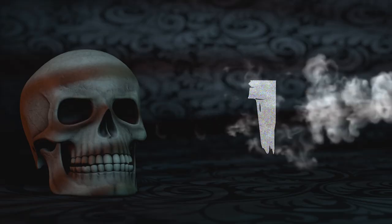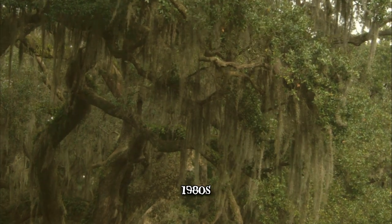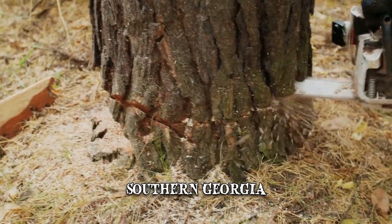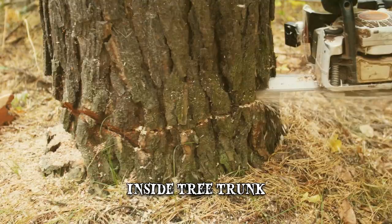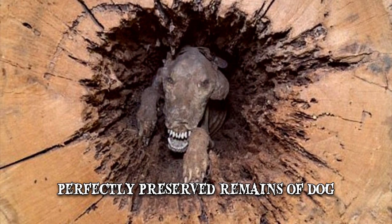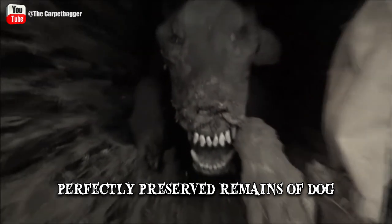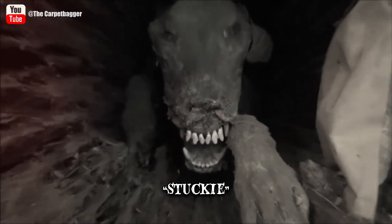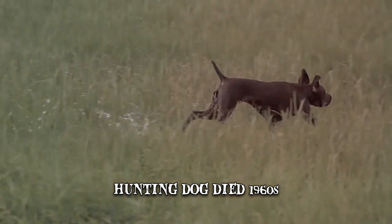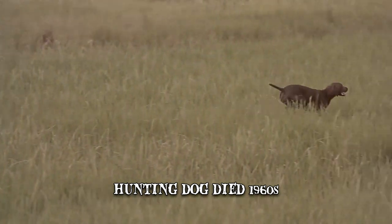Number 1: Stucky. In the 1980s, while working on a grove of chestnut oaks in southern Georgia, a group of loggers made a fascinating discovery. Inside one of the tree trunks, they found the perfectly preserved remains of a dog. The dead animal stared back at them with bare teeth, as if it was ready to fight. Experts examined the carcass and named it Stucky. They concluded that it was probably a hunting dog that had died in the 1960s, and had most likely chased an animal through a hole in the roots and then got stuck inside the hollow trunk.